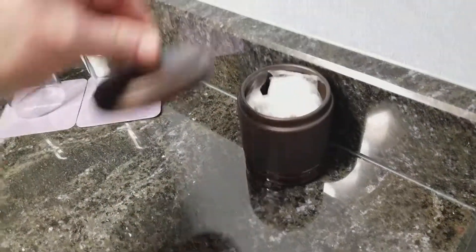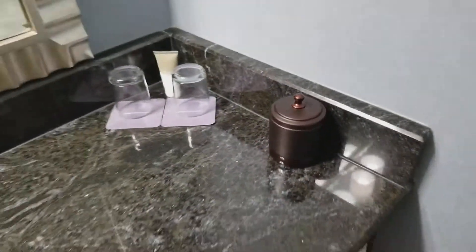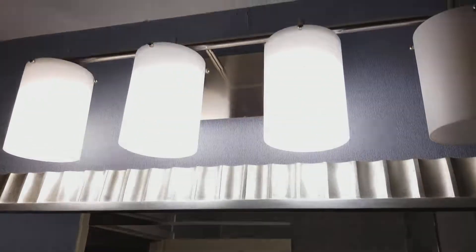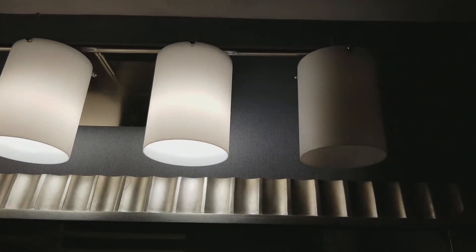What do we got here? That's cool — Q-tips and cotton swabs. Look at the lighting — one of the bulbs is out.